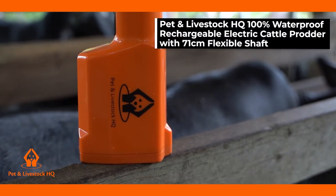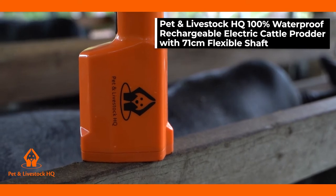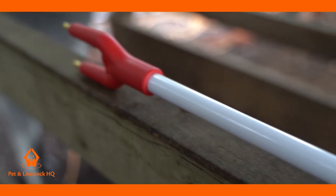Introducing the Pet & Livestock HQ 100% waterproof rechargeable electric cattle prodder with 71 centimeter flexible shaft — an essential tool for all farmers and ranchers.